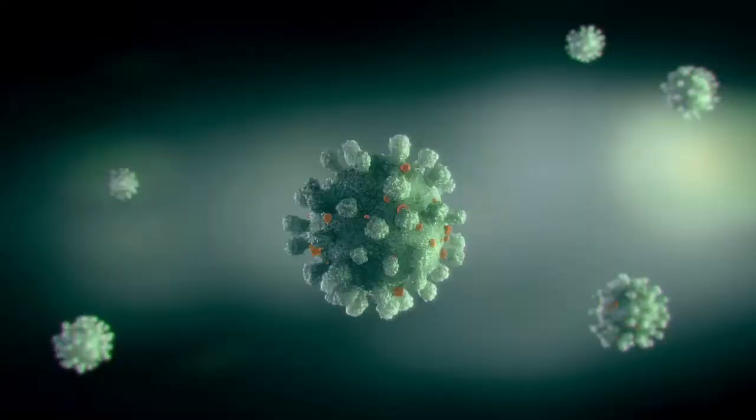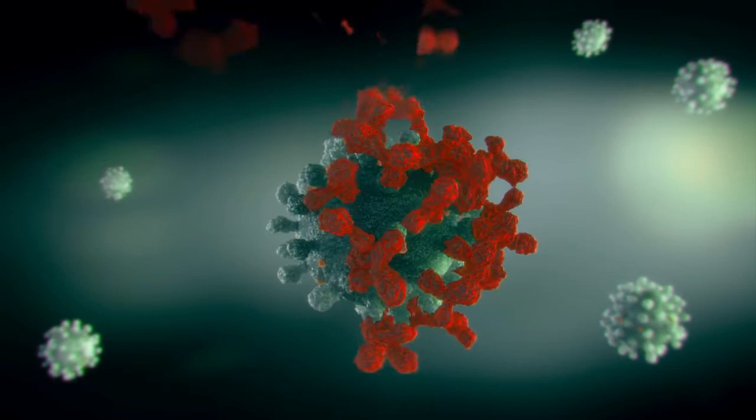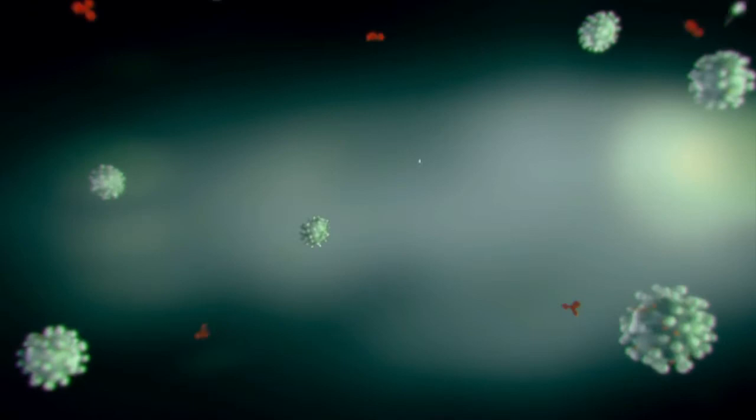The two vaccines approved in the United States work by teaching our body to attack the red spikes. After vaccination, if you come in contact with the coronavirus, your body remembers how to attack it right away. The coronavirus cannot get a foothold and you have very little chance of getting sick.